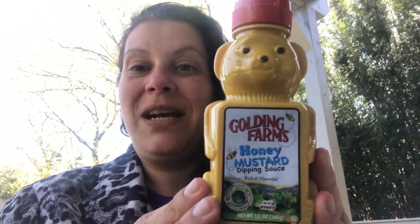I picked up another one of the Golding Farms Honey Mustard 12-ounce bottles in this adorable bear that you can reuse. We've been getting the grilled chicken and cheese fast bite sandwiches from Dollar Tree as well — the frozen ones — and the honey mustard goes really well on that. So we've actually been using more honey mustard than normal, and my son does like it with his nuggets as well.